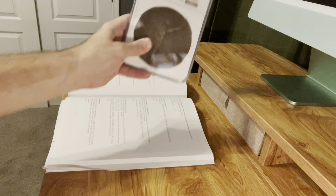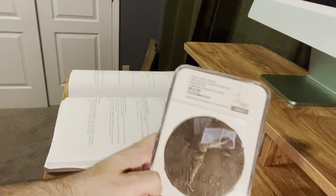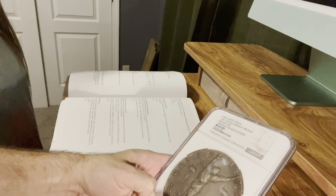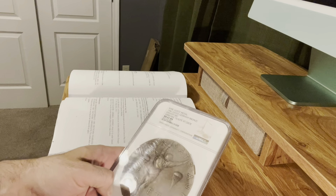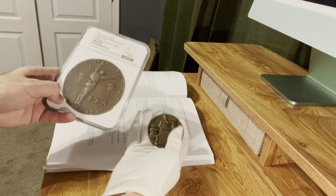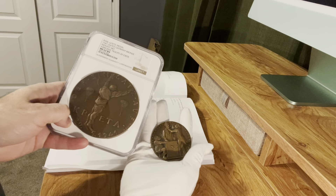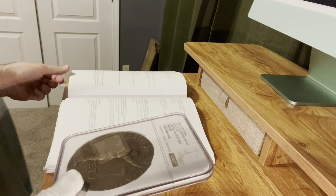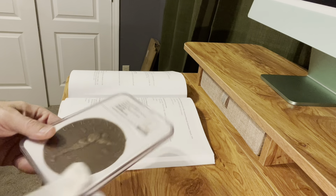Today we're going to be talking about an exciting Carl Götz medal. Just to give you a comparative size, I've got another Götz here to pair this against. This is a pretty massive Götz — it is number 587 in the Kienast catalog.